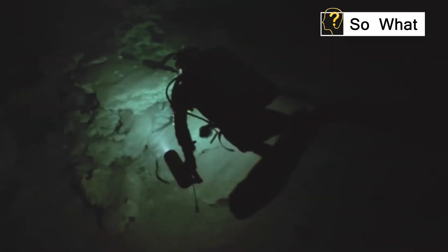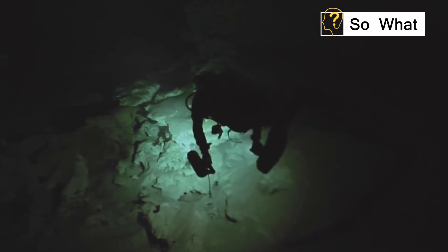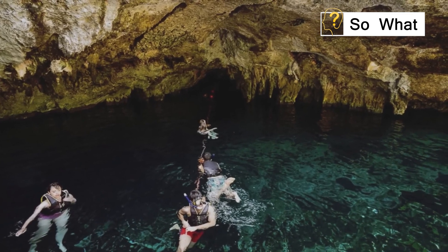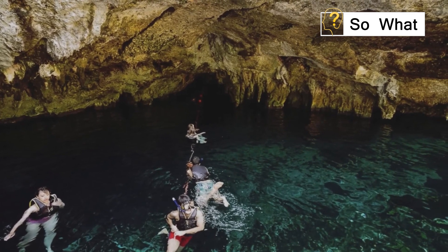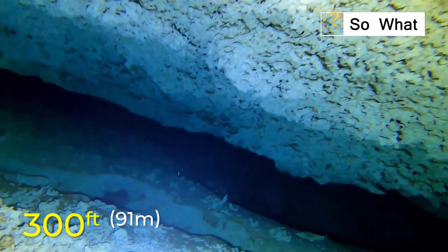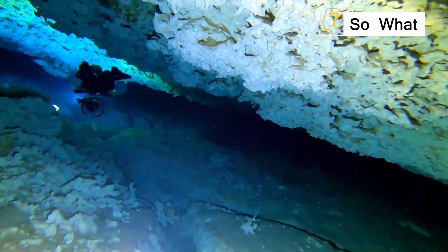A beautiful top-notch underwater cave system is hidden beneath the surface of Eagle's Nest. It is made up of a labyrinth that descends 91 meters below the Earth's surface. Over a mile long, the intricate network of passageways is so impressive that it may be dangerous. A section of the cavern known as the Pit can be found in the tunnel system's downstream portion, which includes many rooms at least 300 feet deep — hence the name Pit, at 91 meters.